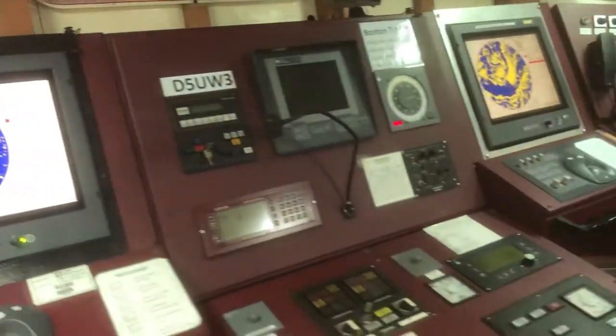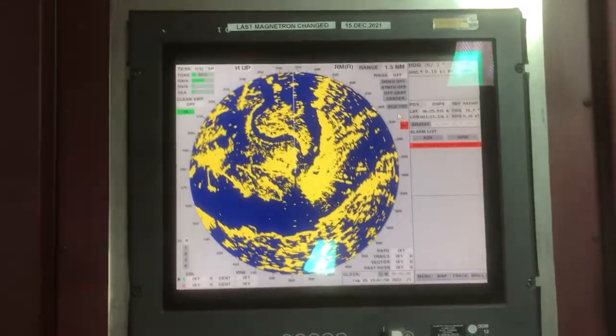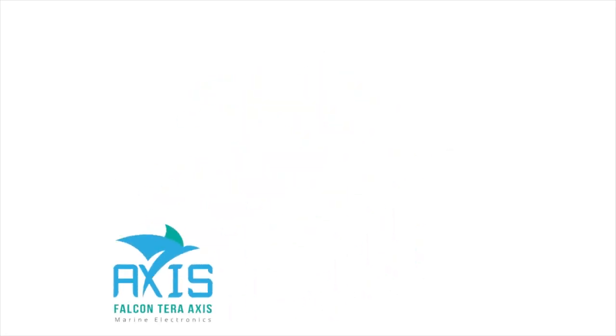If you have any problem related to bridge communication and navigation equipment, please let us know. We are based in Lagos, Nigeria.